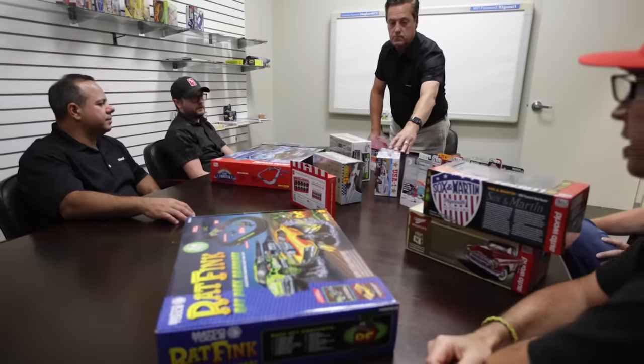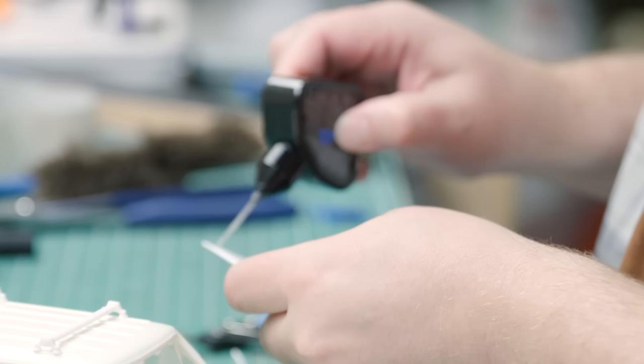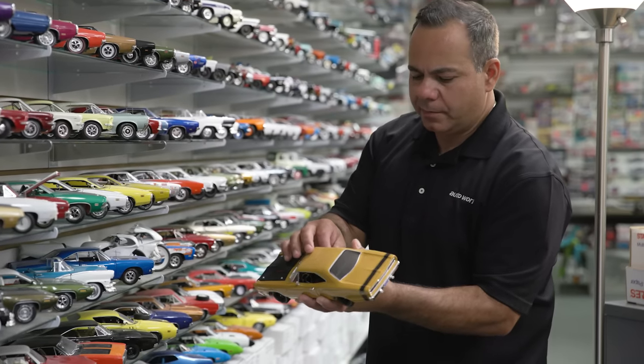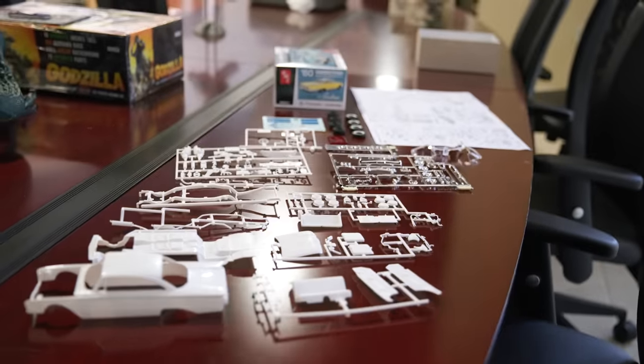Round 2 is an innovative and dedicated collectibles company that strives for fun and authenticity. Using the brands of AMT, MPC, and Polar Lights, their creative artists produce detailed, quality, playable, and collectible models that appeal to the young and young at heart.